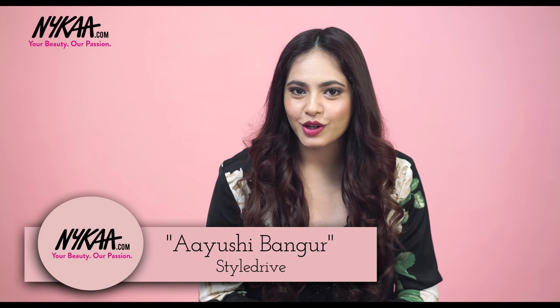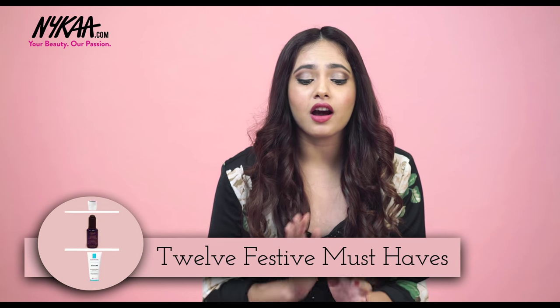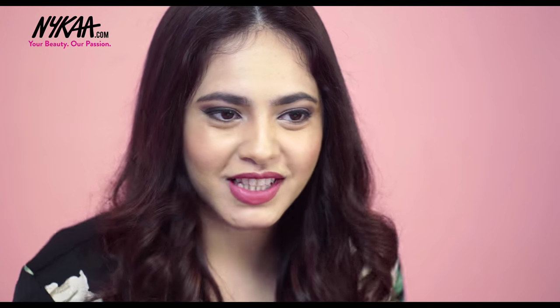Hey guys, this is Ayushi from styledrive.com and today I'm on Nykaa TV to show you 12 things that I think are a complete essential in every girl's kit to get through this festive season. It's that time of the year again where there are endless parties to go to and even more weddings and festivals to attend. So if you want to get through every occasion like a pro, make sure you get these products ASAP.